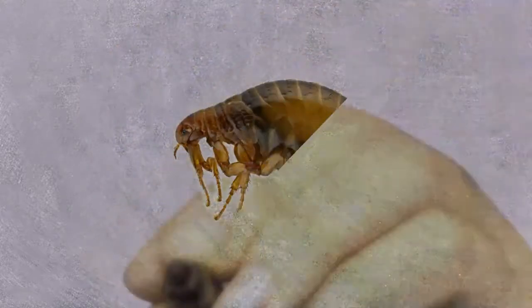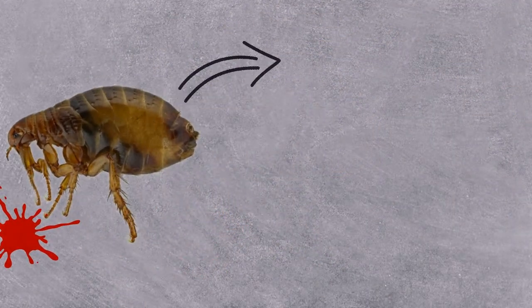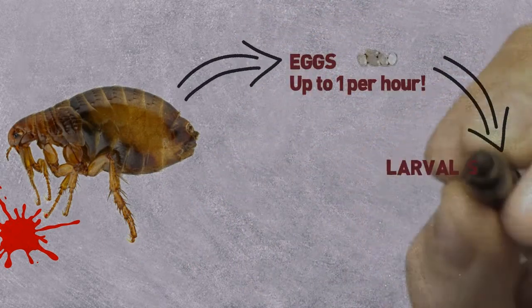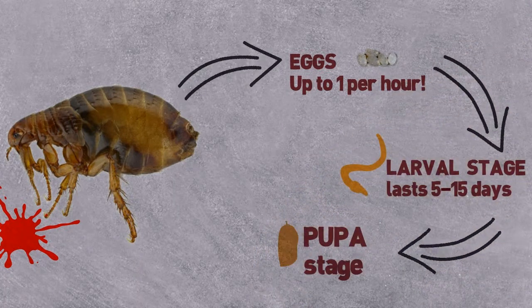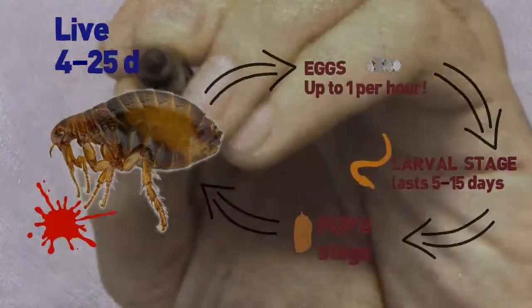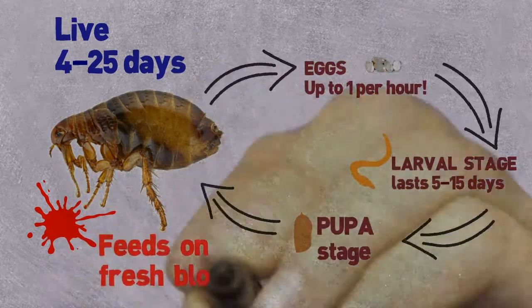Life Cycle and Biology: Females require a fresh blood meal in order to produce eggs, and they can lay up to one per hour. The larval stage lasts 5-15 days. During the pupa stage, new adults are ready to emerge within 2 weeks. Adults live 4-25 days and are the only stage that lives on the pet and feeds on fresh blood.